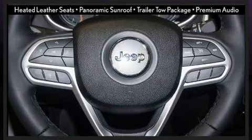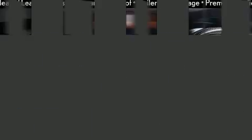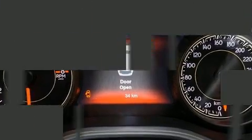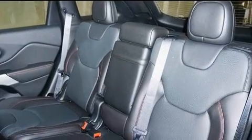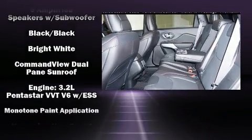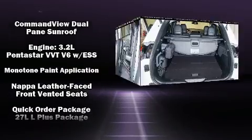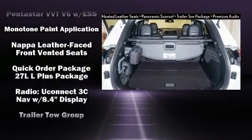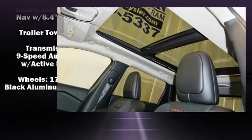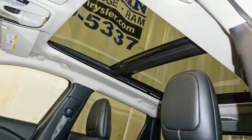Jeep ensures the safety and security of its passengers with equipment such as dual front impact airbags, front and rear side impact airbags, traction control, anti-whiplash front head restraints, a security system, and four-wheel disc brakes with ABS. Electronic stability control stands out as a technologically savvy innovation, keeping you better connected to the road.